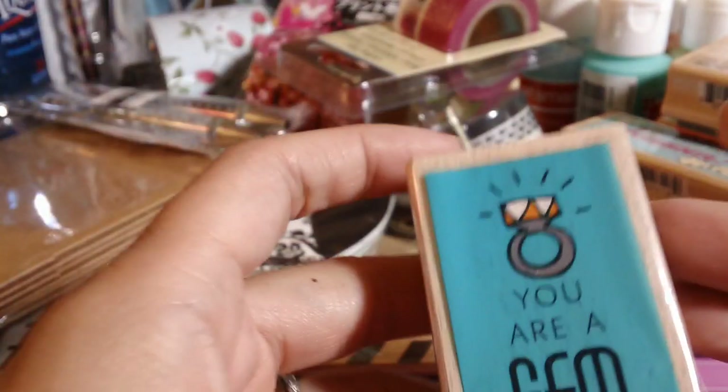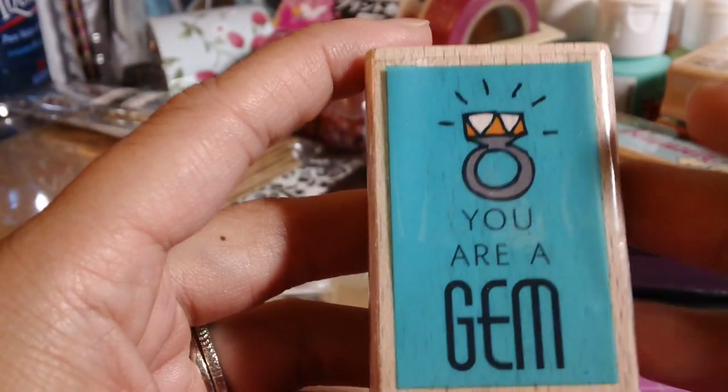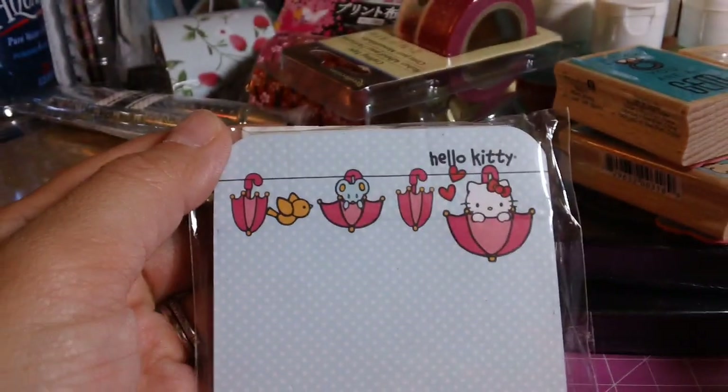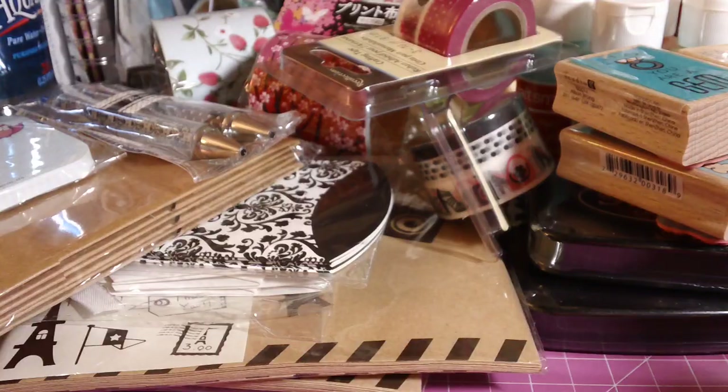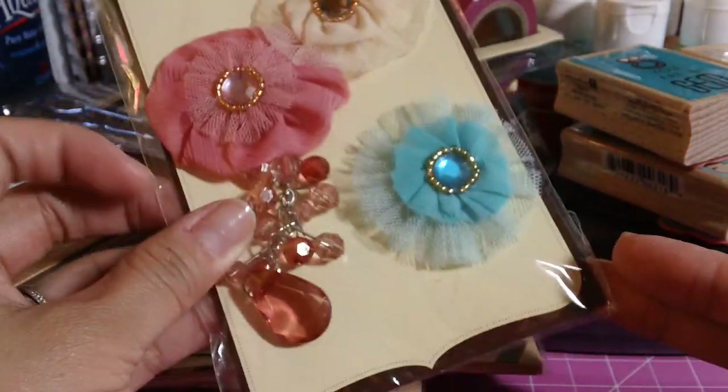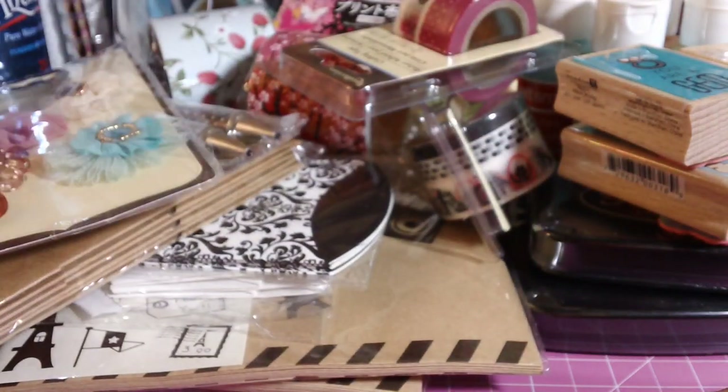I also got this one that says 'You Are a Gem.' Then I grabbed another Hello Kitty Post-it note. I grabbed these Recollections flowers with the dangly gems — these were on clearance for $1.99. And then I picked up these cards and envelopes.